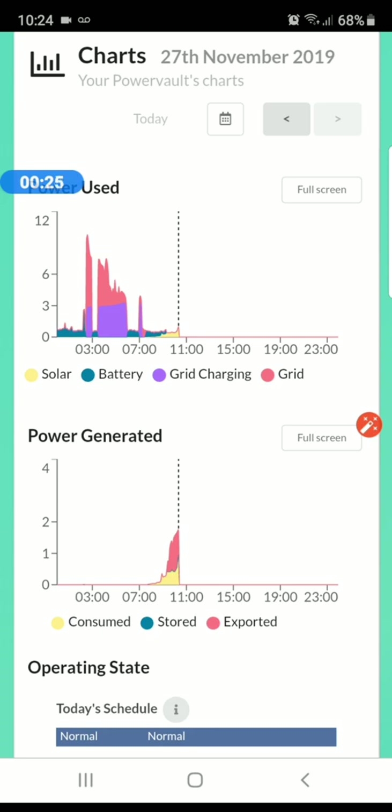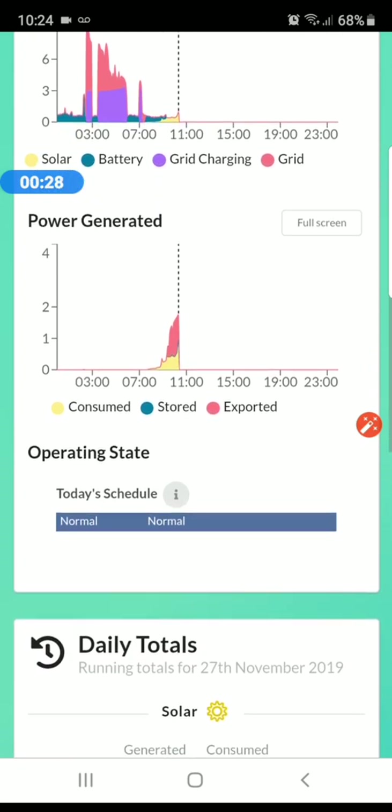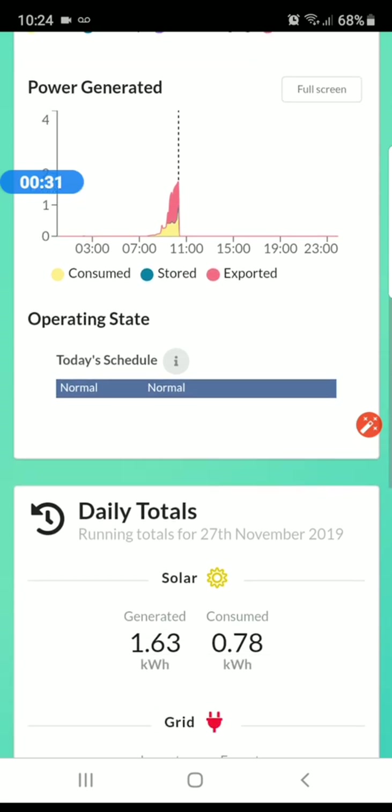This way I average something like 6.64 pence a kilowatt, compared to the normal 13 to 17 pence that I've heard other people pay. Very good system for that.